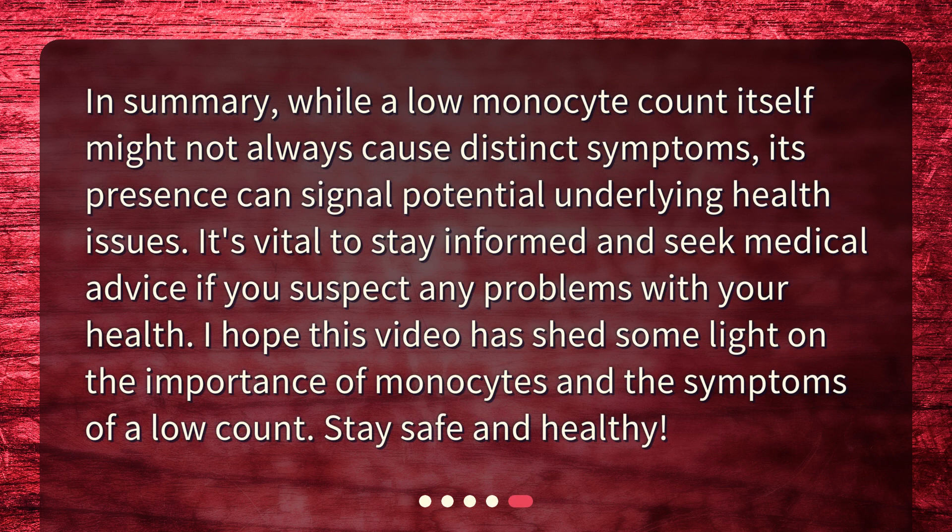In summary, while a low monocyte count itself might not always cause distinct symptoms, its presence can signal potential underlying health issues. It's vital to stay informed and seek medical advice if you suspect any problems with your health. I hope this video has shed some light on the importance of monocytes and the symptoms of a low count. Stay safe and healthy.